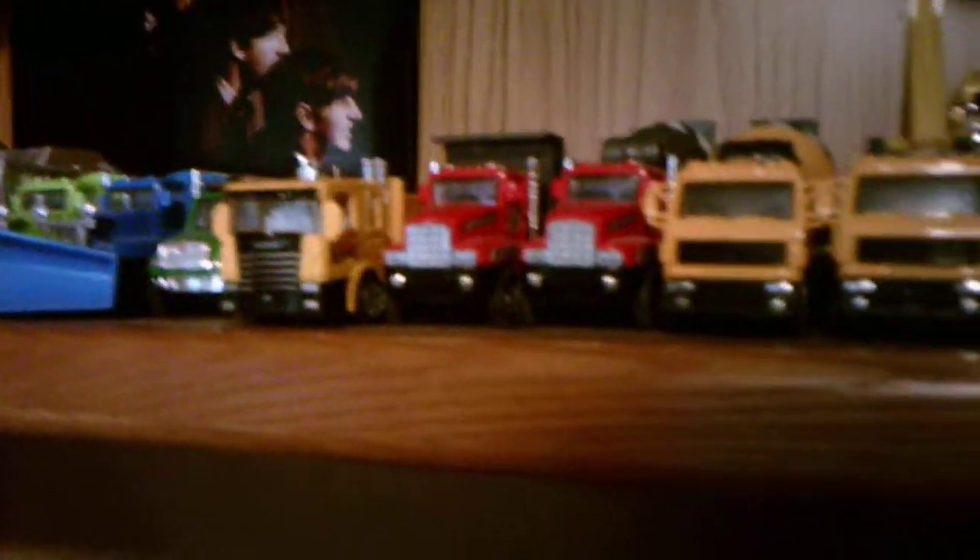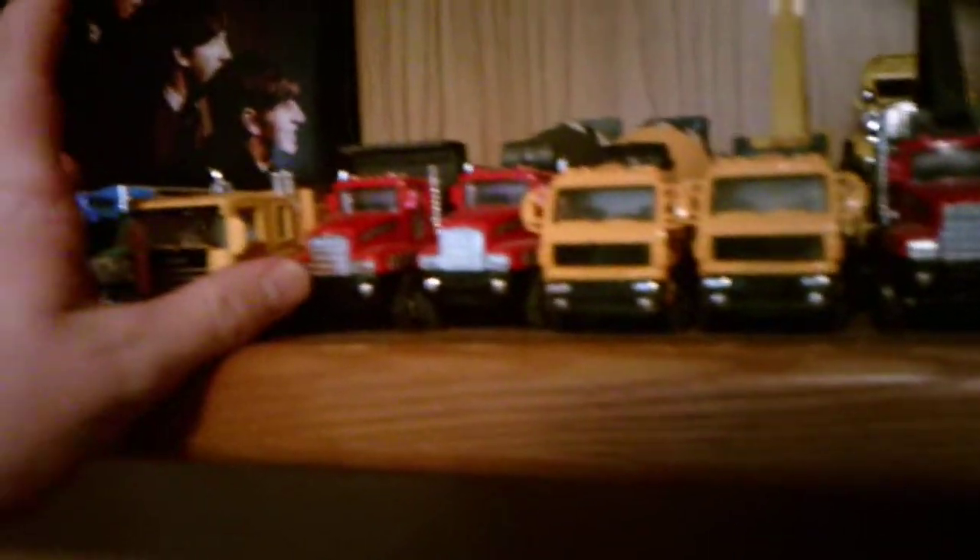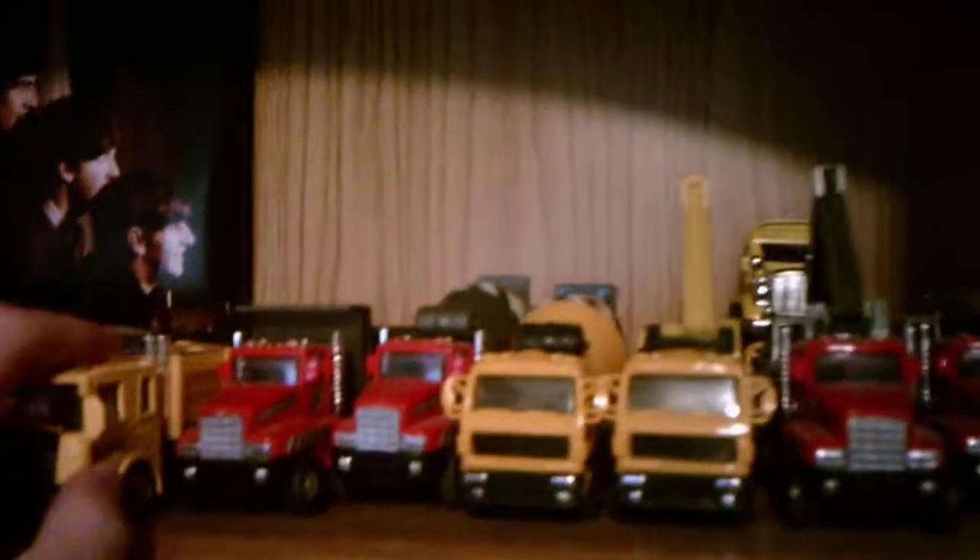I will skip up here because there's nothing new in this area where the police cars are. What is new up here is the only thing that's new up here is this hauler truck — like a transporter truck. And other than that, that is actually the only thing that's new up there. There's nothing else new up here, not that I know of.